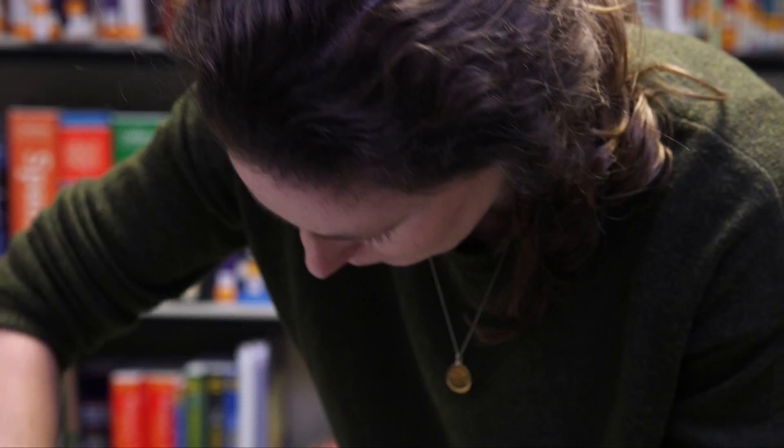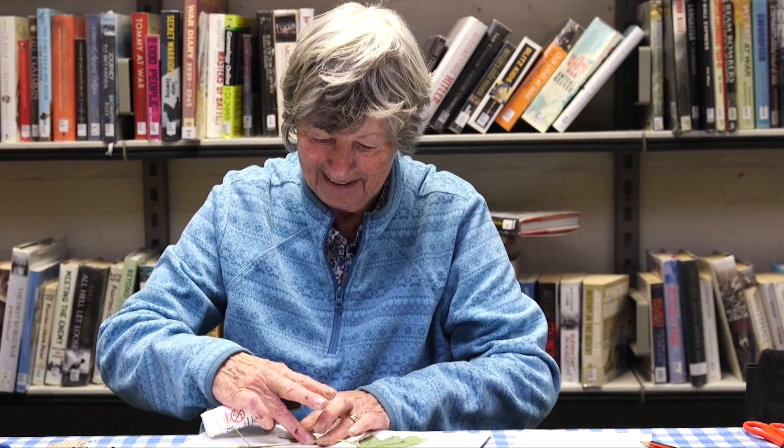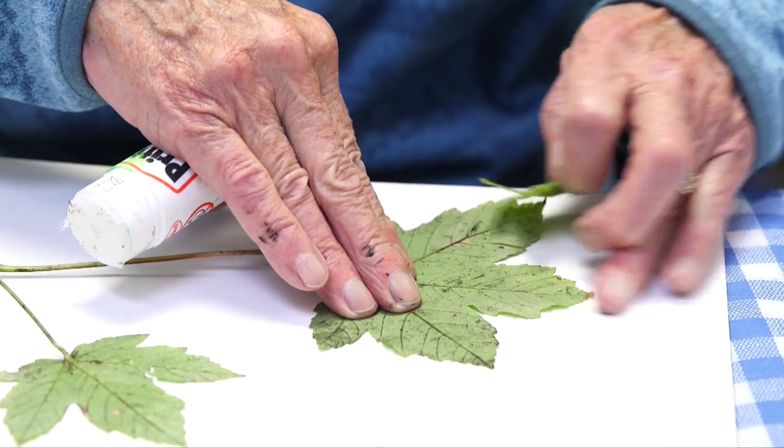It's important to get all sorts of things into libraries, and art is one of them, because books are art and this is another facet of art. It just brings a completely different air to the library and makes it really exciting.